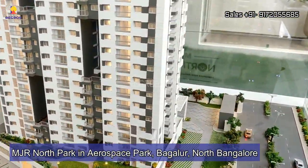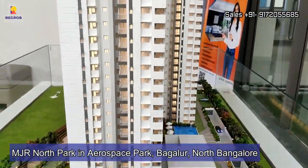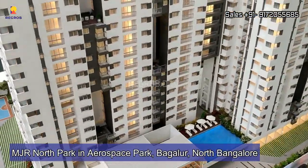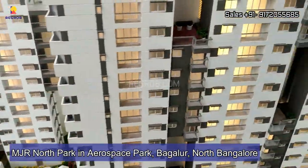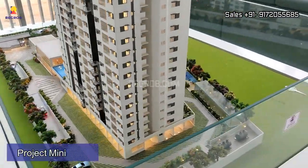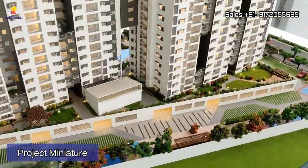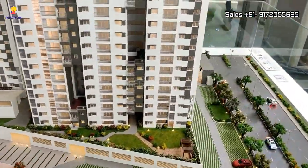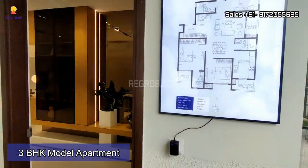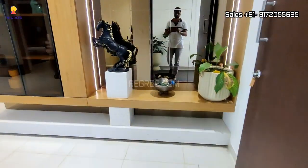Hey everyone, welcome to another video of Rig Rob. Today we are presenting MJR North Park, a residential society located at Aerospace Park in Bagalur, North Bangalore. In front you can see the project miniature. Now I am going to showcase you a three BHK model apartment, so let's get started.